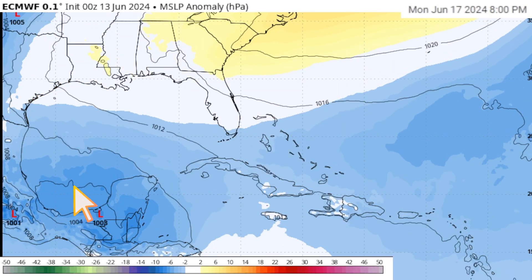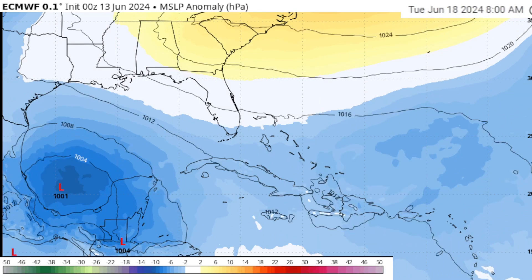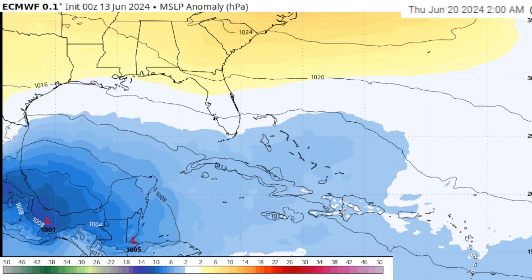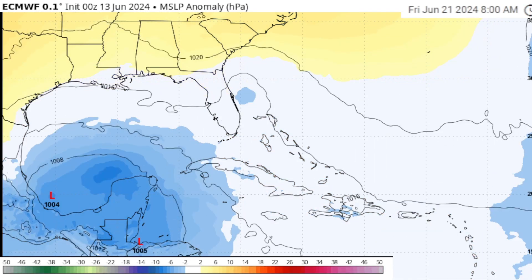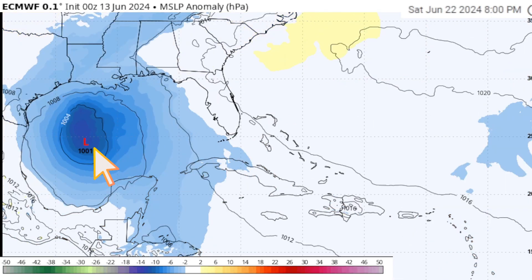Our attention then shifts down toward the Bay of Campeche, off the Mexican coast, heading into Monday and Tuesday next week. Notice the blue is really starting to darken as a little pressure forms there — we could get a tropical storm or tropical depression to develop. But it is very close to the coastline, so it moves inland into Mexico as we go into Wednesday and Thursday of next week.